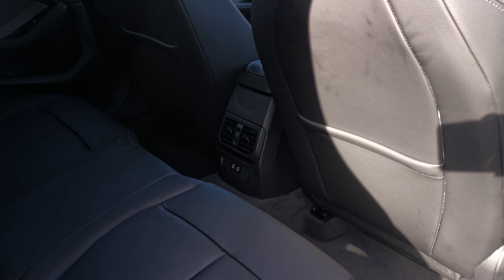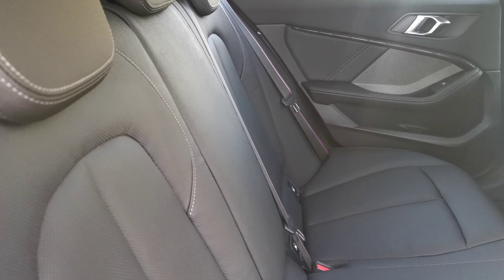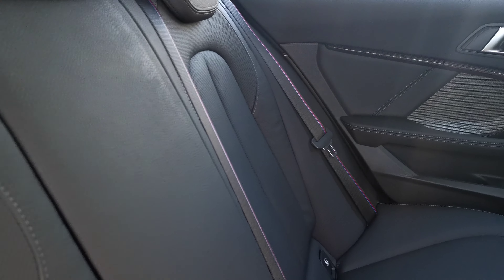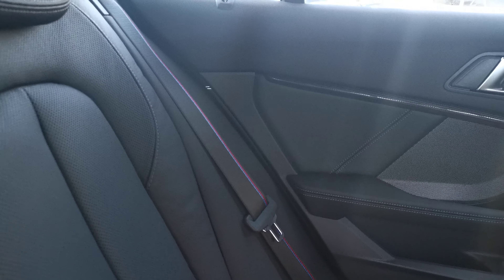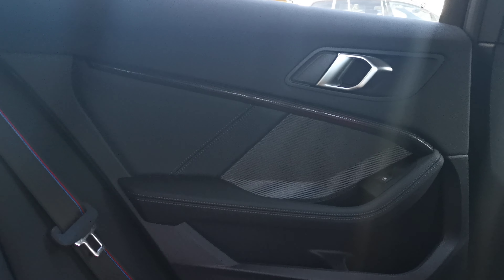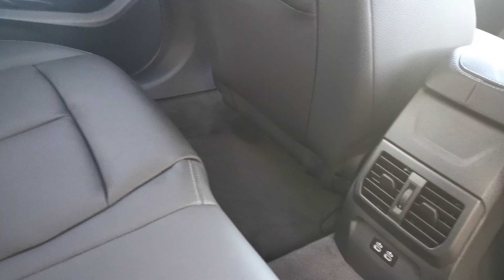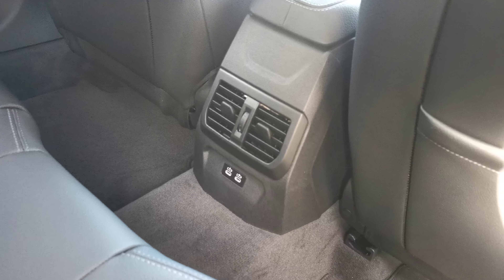Inside we've got the black Dakota leather with nice grey contrast stitching showing off the details — you can see it around the headrests. We've also got the M stitching on the seatbelt, which is a really nice finishing touch, and that's on all four seatbelts. We've got the Berlin interior trim piece finisher as well. The rear passenger also has ventilation controls and a couple of USB charge points.